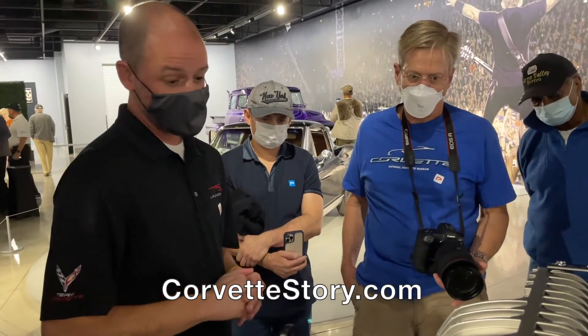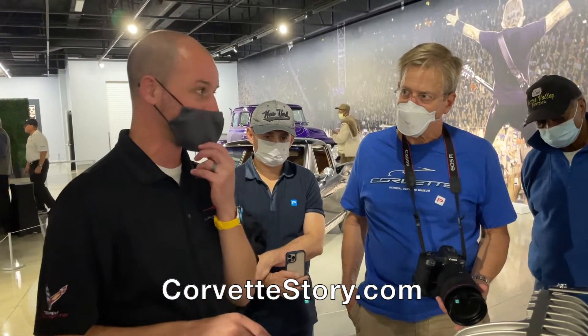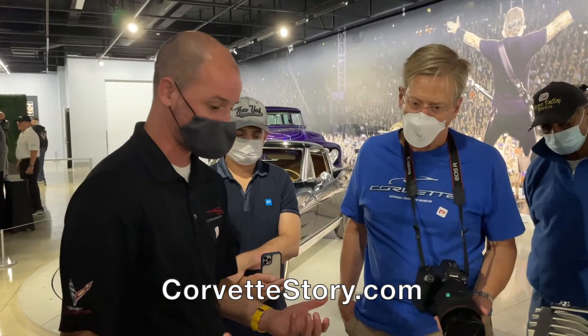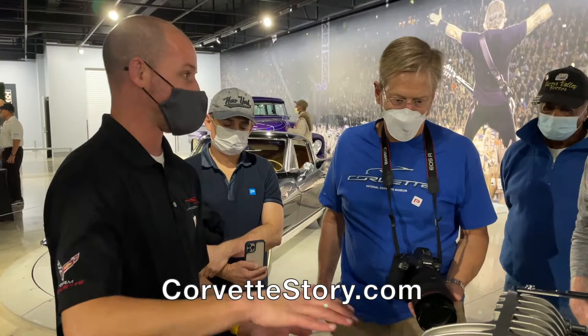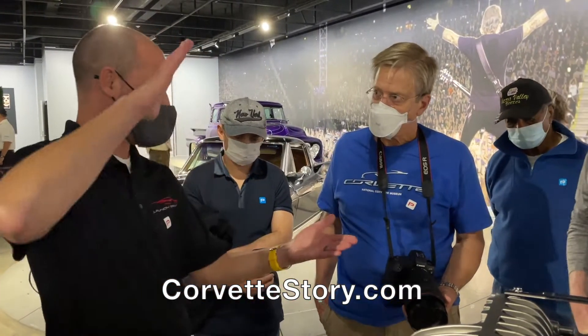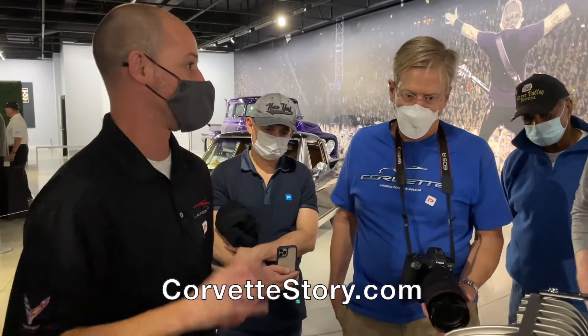How much does this engine weigh? It only weighs one kilogram more than an LT2. So you're getting 170 more horsepower and all that, with a mass penalty of just one kilo. Where we do have more weight in the heads and the valvetrain structure, all that other lightweight stuff I talked about more than offsets it. The short block itself is shorter — the stroke is only 80mm, so the deck height is lower. That all bought us the mass budget to do all the good bits on top.